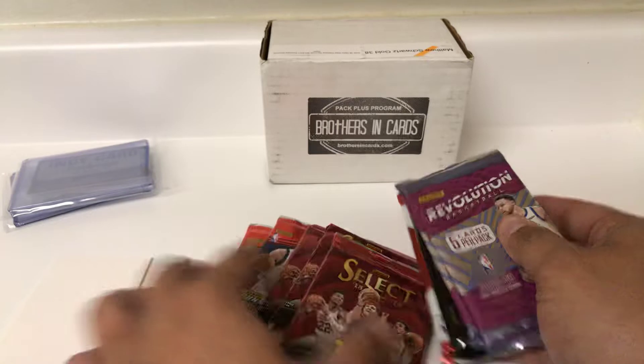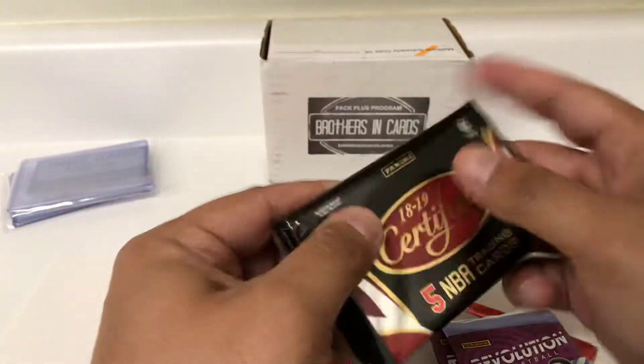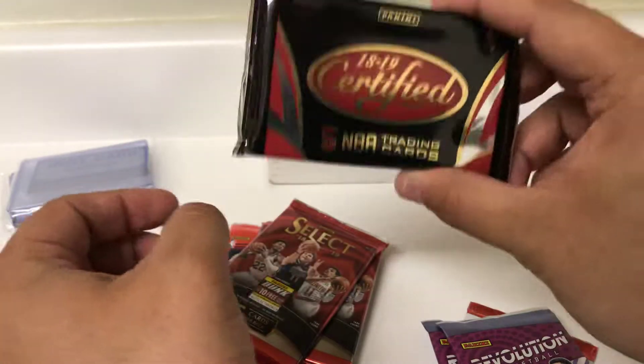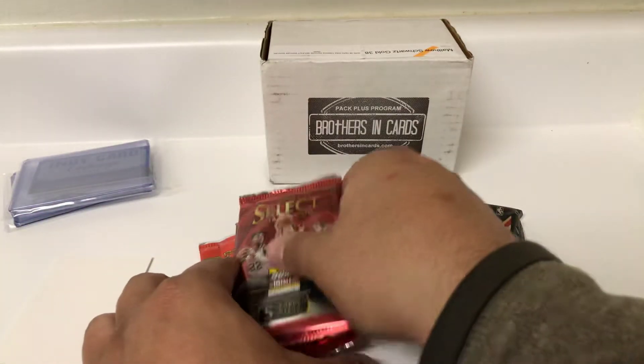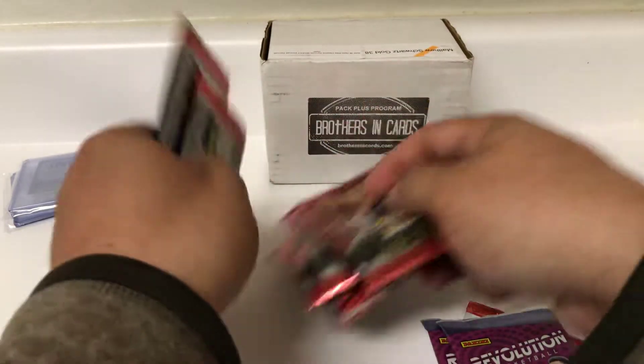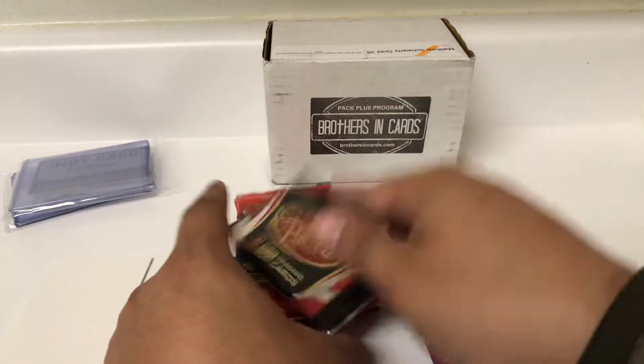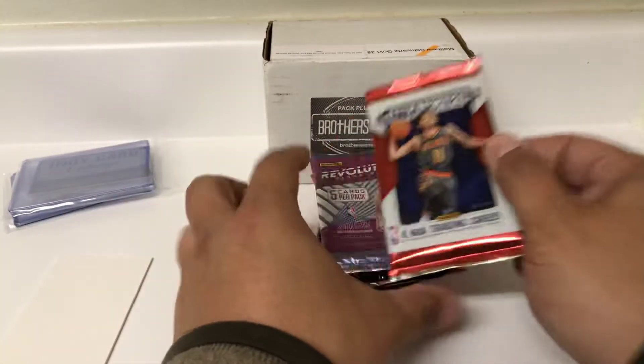Here's what we got for basketball: a pack of Hoops, two packs of Revolution. The feature product I believe was the Certified. But look at this — this is what's cool — three packs of the brand new Select. So that's pretty exciting. And then two packs of Optic. We'll do it in this order: Hoops, Revolution, and so on and so forth.